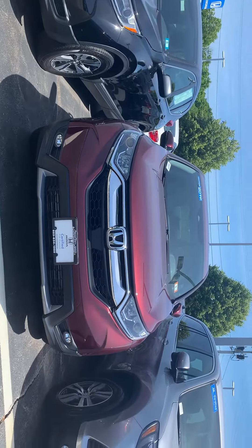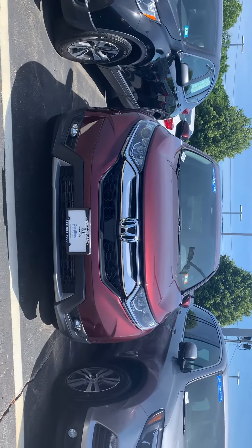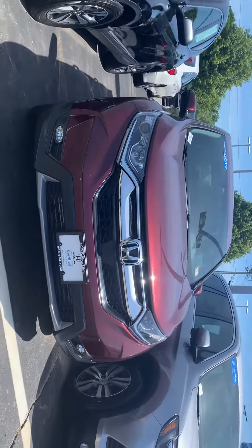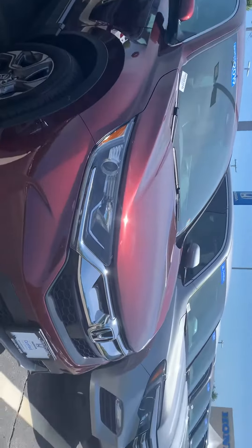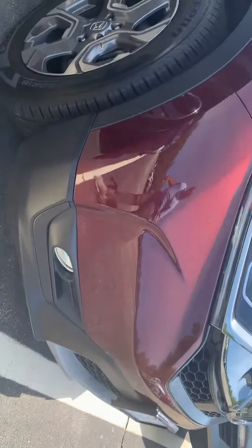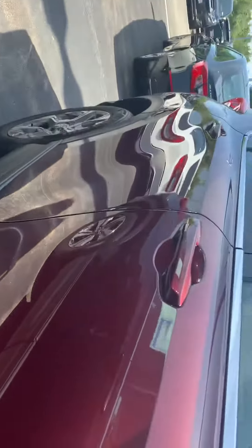Hey, IwaZak here from AutoFair Honda in Manchester, New Hampshire with a quick walk around on this 2019 Honda CR-V you're interested in. It's got the LED headlights, fog lights on the bottom, alloy wheels. This is the EX trim level.